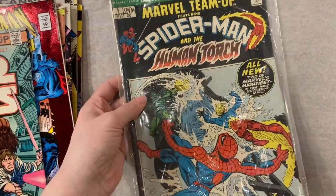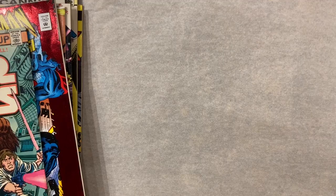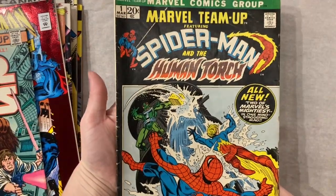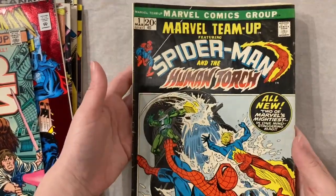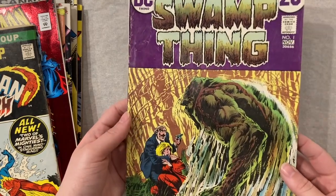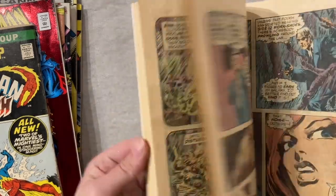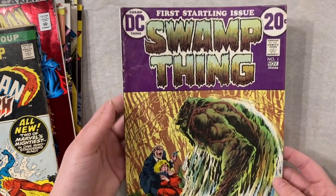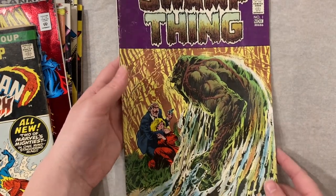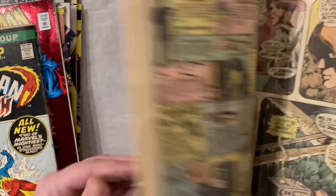I have this Marvel Team-Up number one, and usually we get stuff in old bags but this one is actually labeled. That was just fun — you don't get those in very often. It looks much better outside of the yellow bag though. Needs a little bit of TLC, but hey, who doesn't. Got a Swamp Thing number one. This one's definitely going to get a little TLC as well. I just got the Absolute edition for this and I am so excited to finally delve into it.